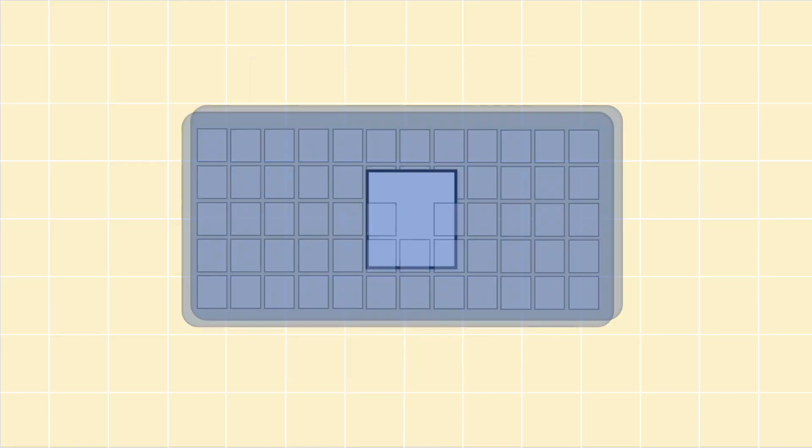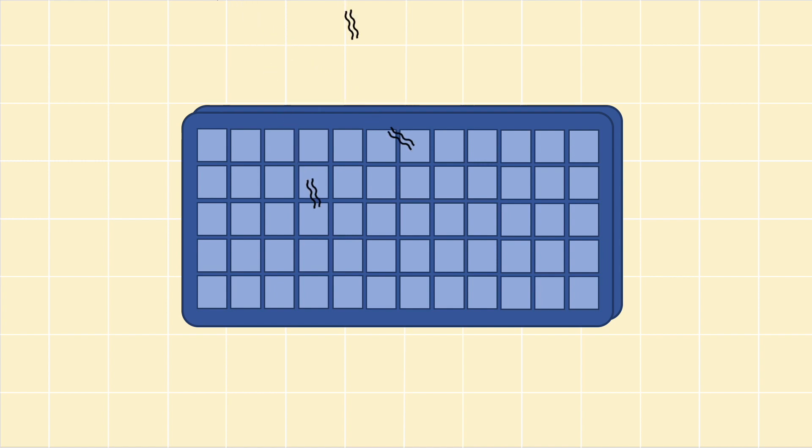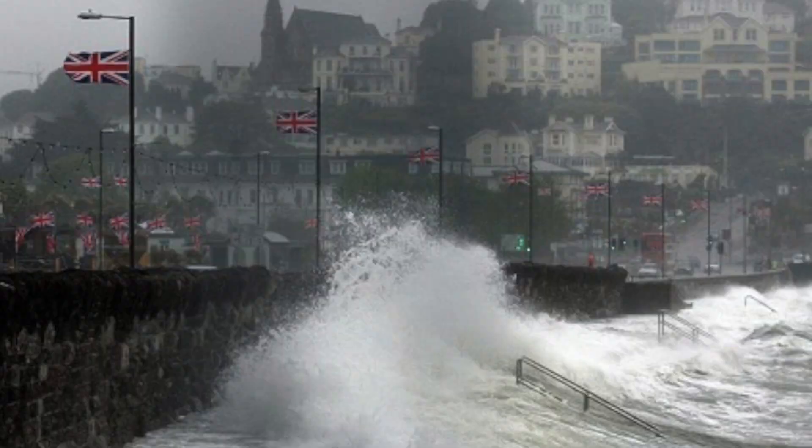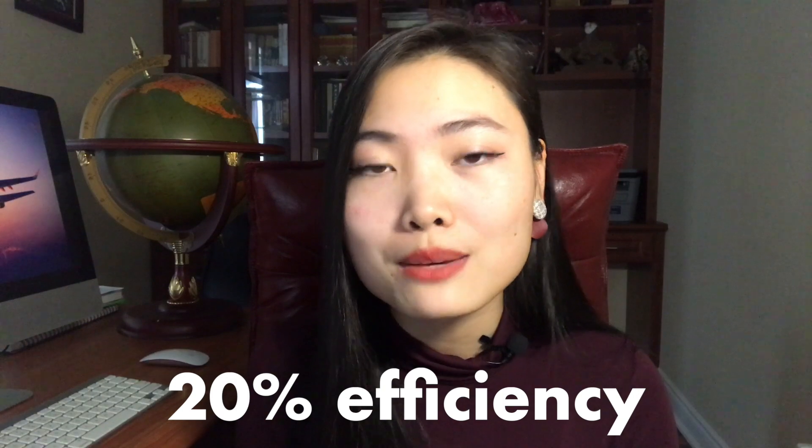While creating electricity from the sun sounds great in theory, in practice it's not as efficient as you might think. Only a fraction of wavelengths of light can actually be absorbed, while the rest are reflected or passed through the layers. These panels also need constant exposure to sunlight, which can be a little difficult in Canadian winters or the UK in general. For these reasons, the average solar panel only has an efficiency of around 20%.